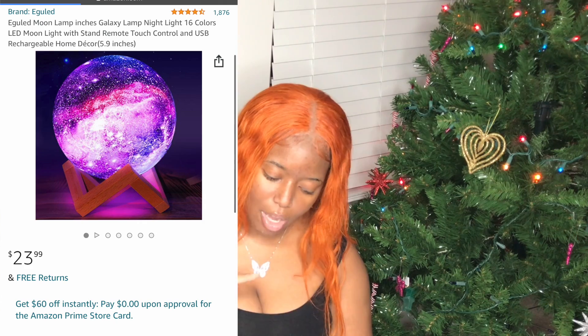Next is a moon lamp — great for all ages. It's about 5.9 by 5.9 by 5.9 inches, circular, comes in 16 colors with LED lights, and gives off a galaxy moonlight vibe. You plug it in at night and it lights up your whole room. Great for kids or anyone who loves galaxy-themed items. It's running for $23.99.